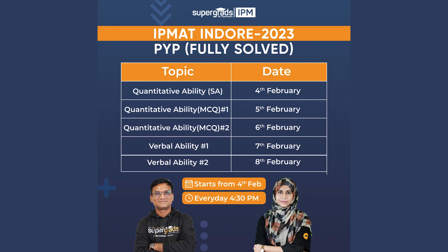So the first session of the series is going to be on 4th February, that is Sunday, and it will be taken up by the one and only Anil Sir, the maths wizard. He'll be taking up short answer type questions. And then on the 5th, he'll be taking up QA — 15 questions of the paper from the quantitative aptitude section. On 6th, the next 15 questions of QA will also be taken by him.